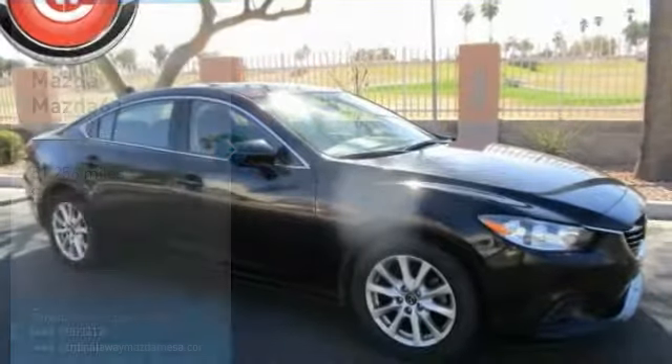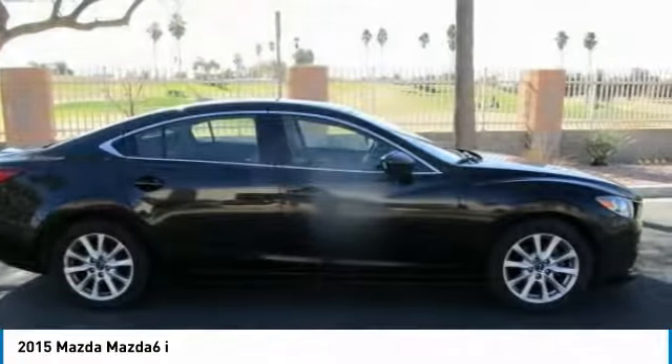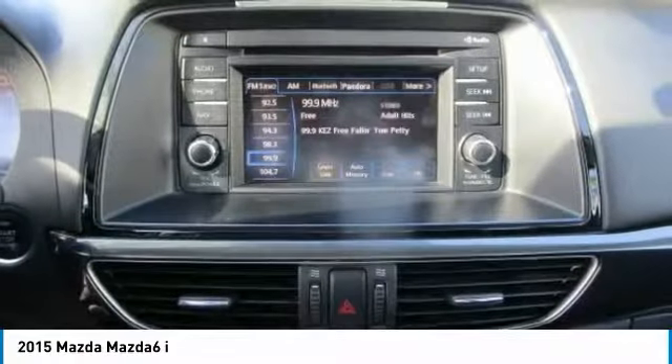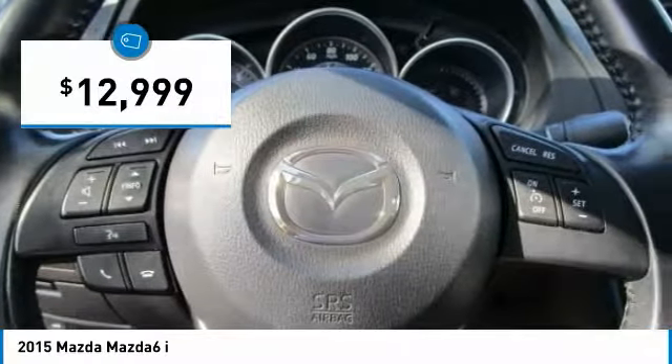Make a great choice today with the 2015 Mazda 6. Exceptionally stylish and fun to drive, the Mazda 6 has quality, dependability, and reliability at the heart of its design. This acclaimed sports sedan appeals to your senses and your wallet and is priced below $15,000.